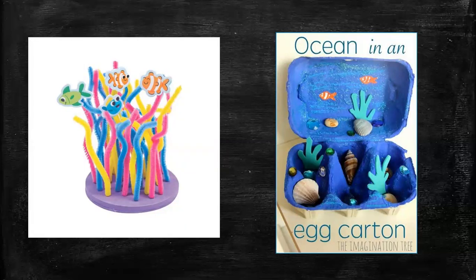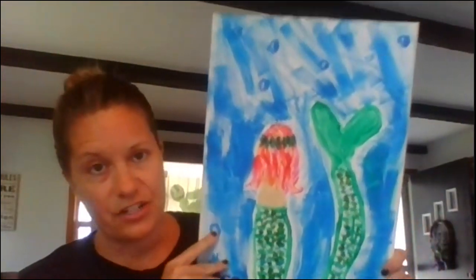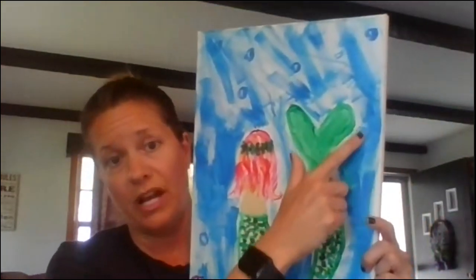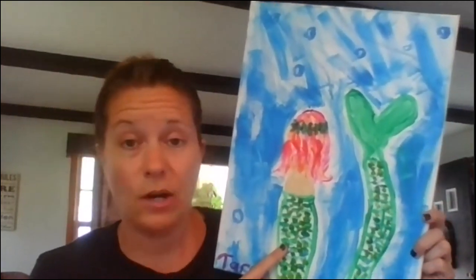You could create a coral reef with pipe cleaners, draw your own little Nemo fish and have them sticking out — that would make a really cool 3D effect. Also, if your mom or dad has an empty egg carton, you could color or paint it blue, put a little glitter into it, and add some seashells to make an ocean in an egg carton.